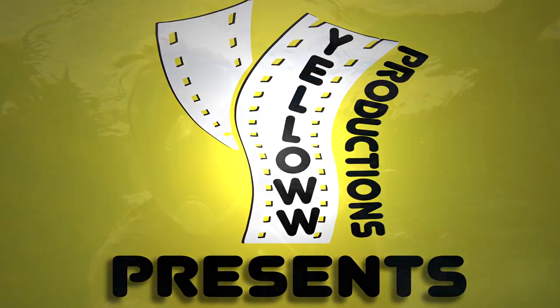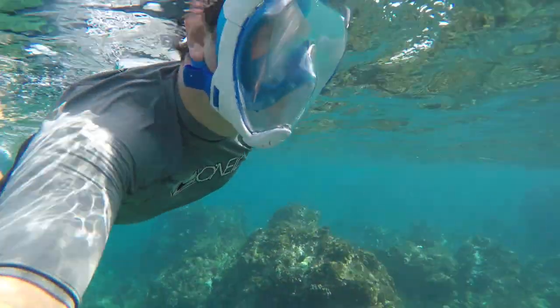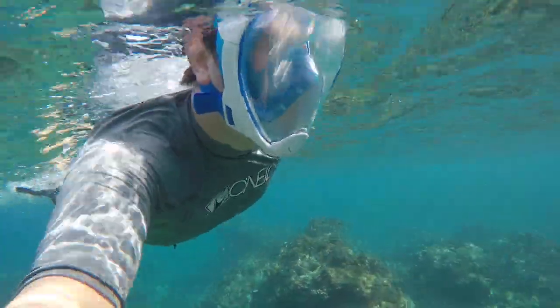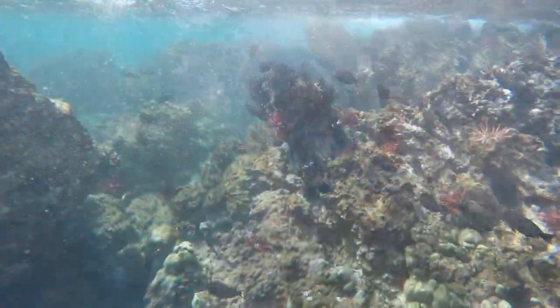Yellow Productions presents snorkeling out in front of the Andaz Resort in Maui, Hawaii. In October 2016, I visited the Andaz and practiced some of my underwater GoPro videography.